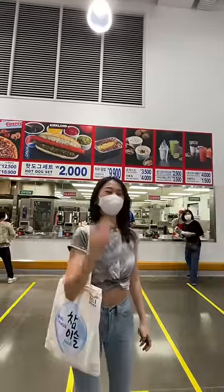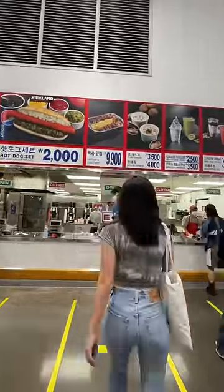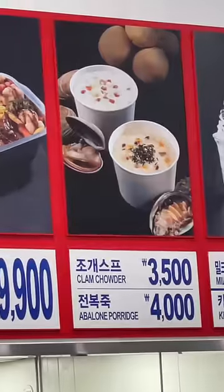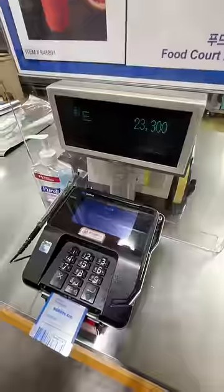Here in Costco Korea, we have a lot of Korea-specific menu items at the food court, and today I'm gonna try it! I got a bulgogi bake, a slice of shrimp pizza, chashu fried rice, and the abalone porridge. Everything came out to be $21 in USD.